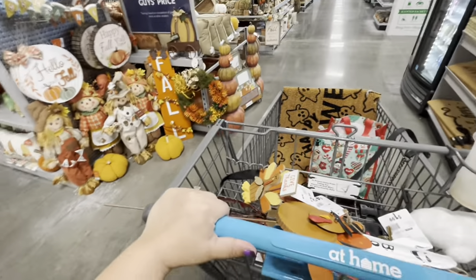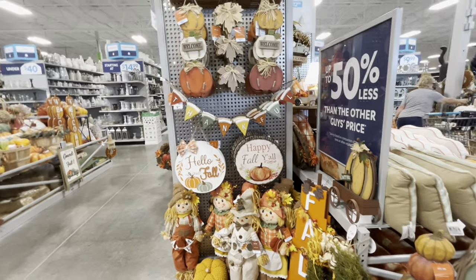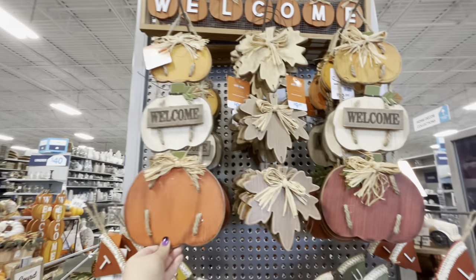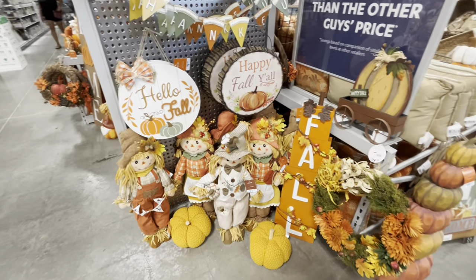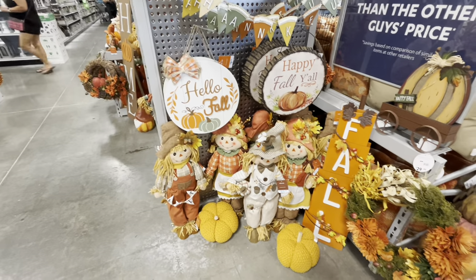All right friends, I think now we're heading to checkout! I hope you enjoyed the video. I'm glad I was able to catch all this fall stuff. These items are $10, $13, and $10 — everything is so beautiful. If you liked this video please hit the like button, subscribe, and we'll see you in the next one. Bye!